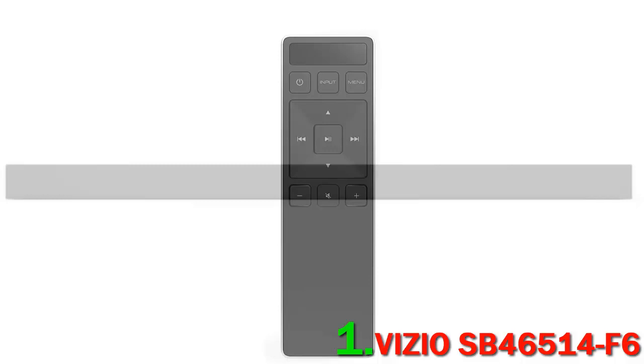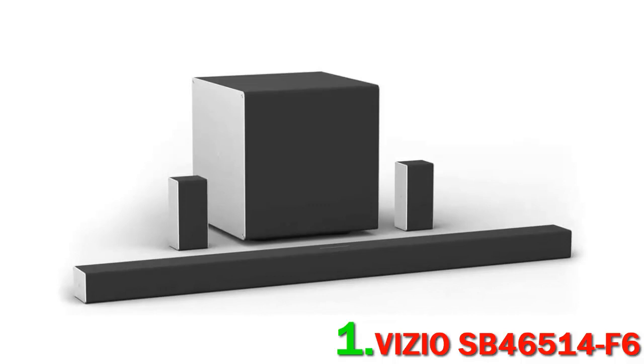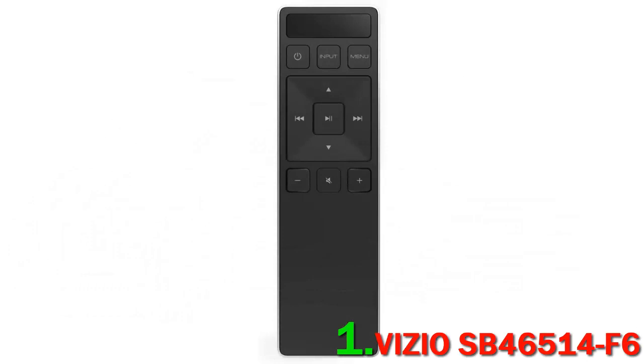The 5.1.4 configuration means 5 surround speakers, 1 subwoofer, and 4 height speakers — but the height speakers are embedded in the surround speakers themselves, which is clever as hell. This really gives it a leg up in terms of sound quality, and it beats other Atmos-capable systems like the Sonos 5.1 surround set, which is far more expensive.